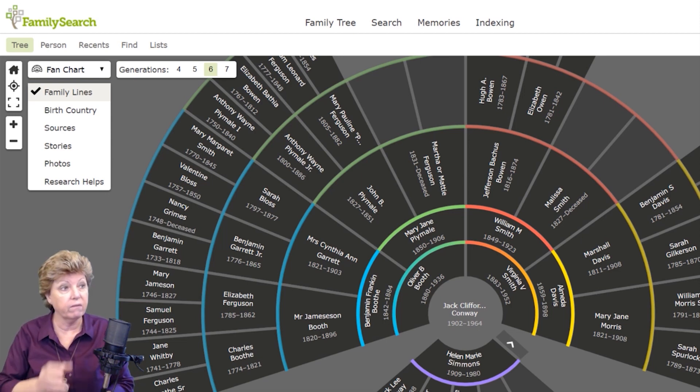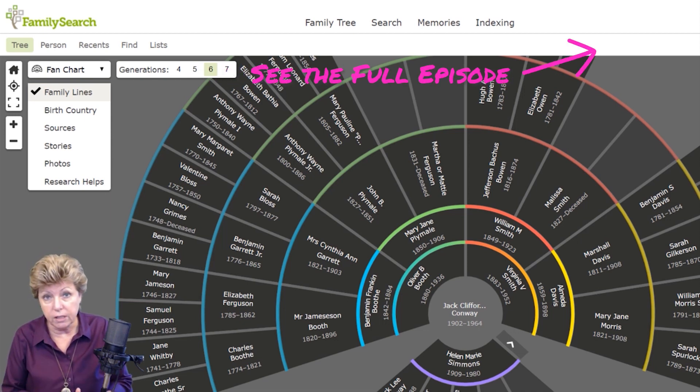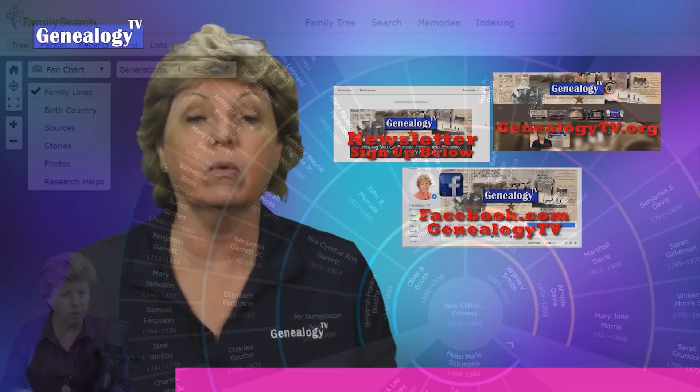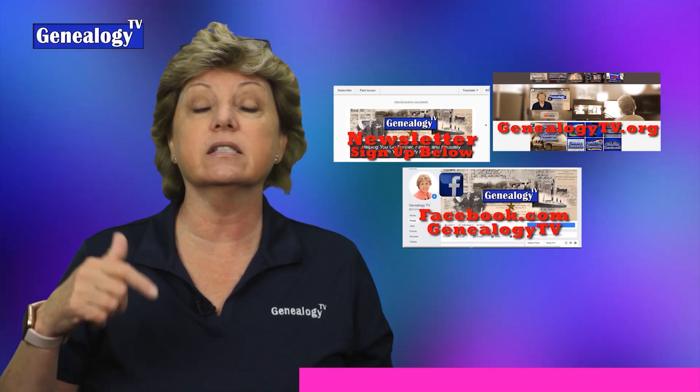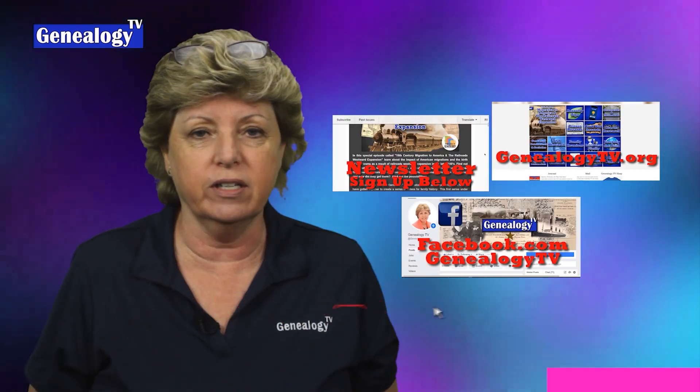However, FamilySearch has a lot of records and tools that you can't find anywhere else, so I use this as a tool and a huge research aid. I want to let you know that Genealogy TV has a website, a newsletter, and a Facebook page. Links for all of that are in the show notes below.